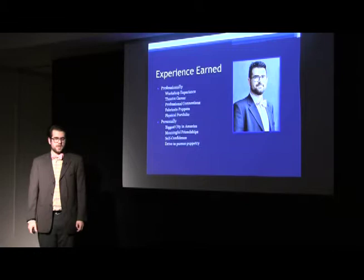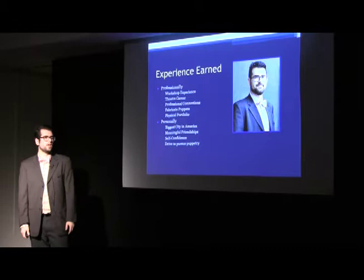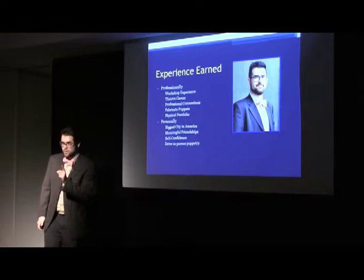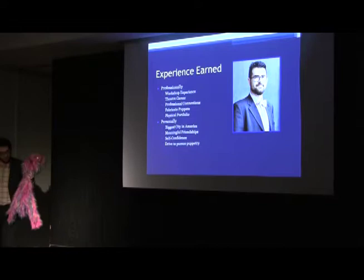I was able to work in a workshop in New York City, which is extraordinary. I furthered my theater career and made a lot of professional connections in New York, which is fantastic. I learned how to design and fabricate puppets and added to my physical portfolio — which I have an example of.